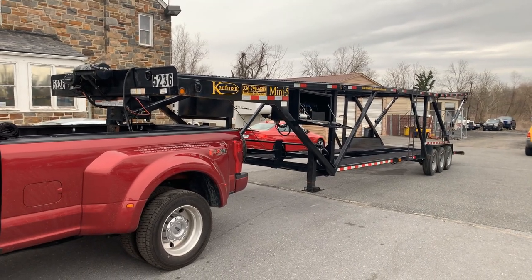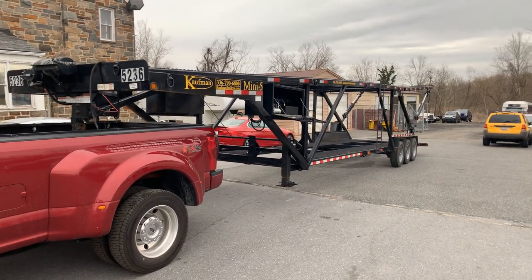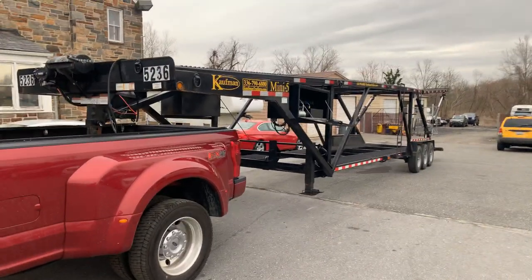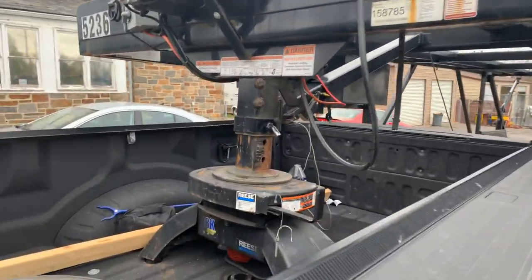All right guys, going up for sale. We've got a 2018 Kauffman Mini 5 car hauler. This thing was picked up at the auction. It's only about two years old, has pretty limited wear. Everything is with this trailer to start work right away. Obviously, it's got a fifth wheel setup on it.